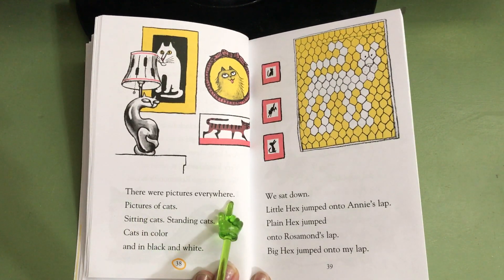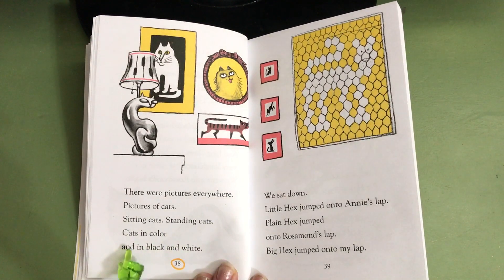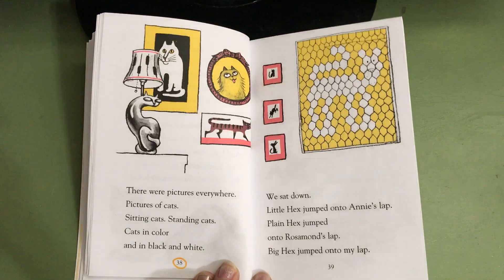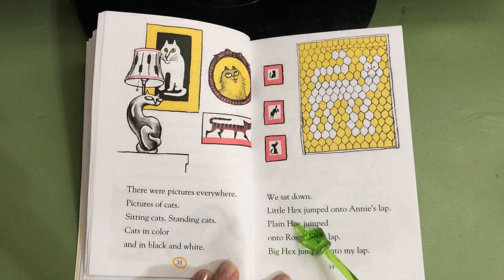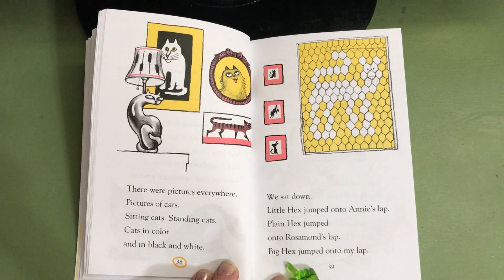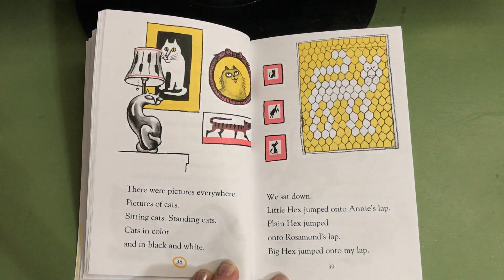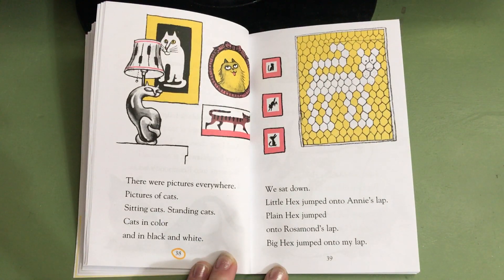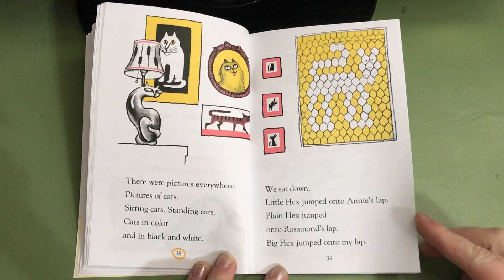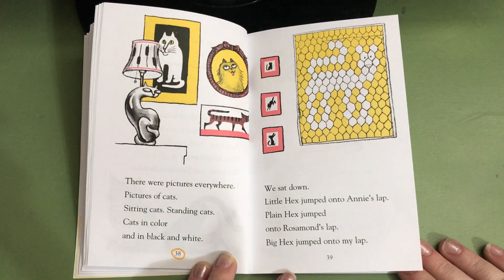There were pictures everywhere. Pictures of cats. Sitting cats. Standing cats. Cats in color. And in black and white. We sat down. Little Hex jumped onto Annie's lap. Plain Hex jumped onto Rosamund's lap. Big Hex jumped onto my lap. Rowan, do you remember whose house Nate the Great and Annie have gone to and whose house this is that has all these cat pictures? Rosamund's. This is Rosamund's house. She's one of Annie's friends. Annie and Nate have followed clues in their mystery to come to Rosamund's house, and she has let them know that she has another mystery for them to solve — one of her cats is missing.